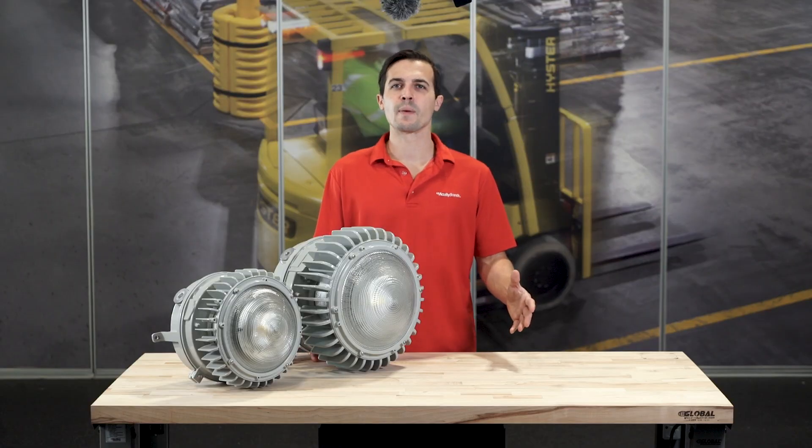For more information on the Petrolux family of products, visit holofane.com/petrolux.